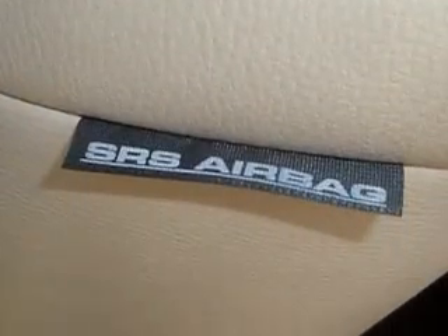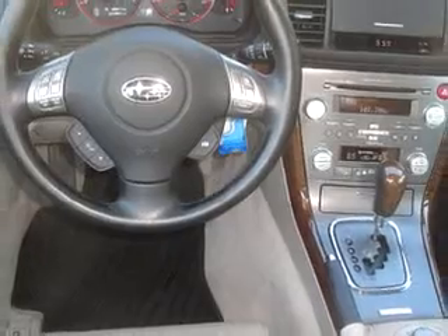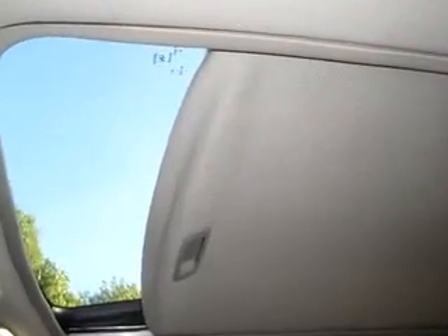Enjoy the drive and have peace of mind in this 08 Subaru Outback. See us at Kelly Subaru Mitsubishi today.